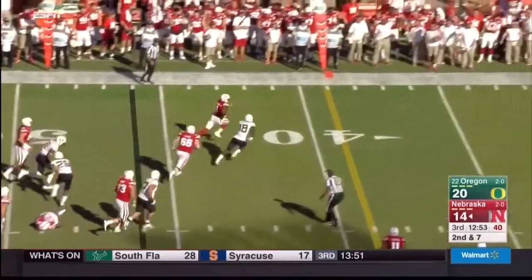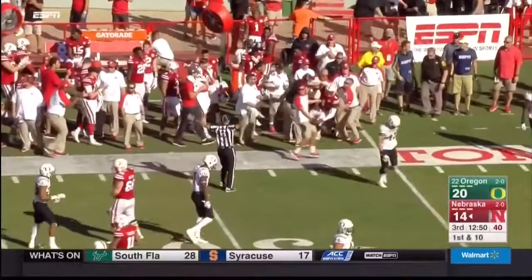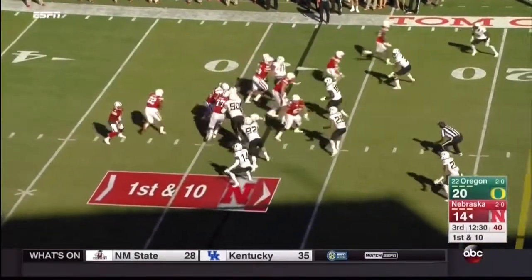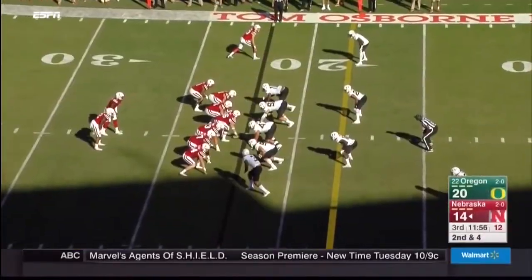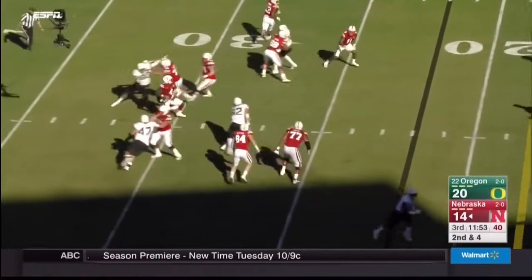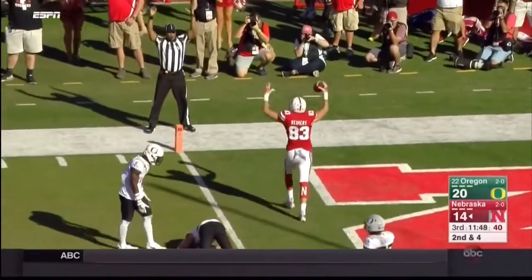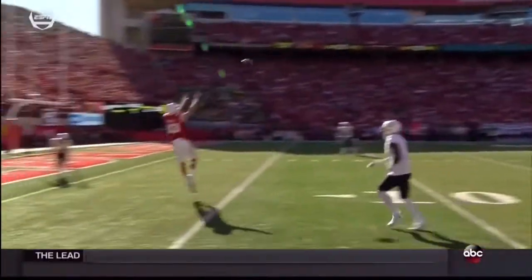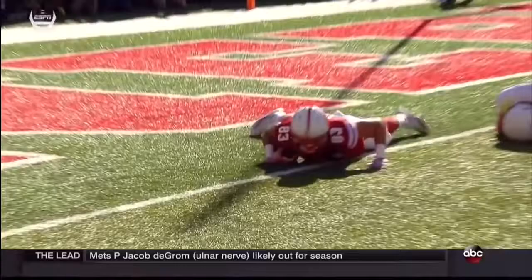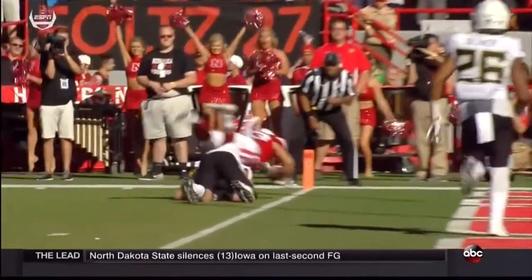Quarterback draw — there goes Tommy Armstrong for a first down. Keep an eye on the go-to guy, difference maker in the red zone. Zigbo turns the corner — almost got three. Armstrong throws to the end zone, climbing the ladder making the catch and reaching it out for the goal line is Brian Reimers, and he's got it! Reimers in for the injured Brandon Riley, doing his best.